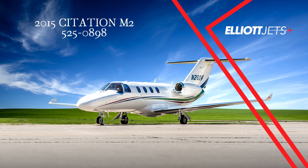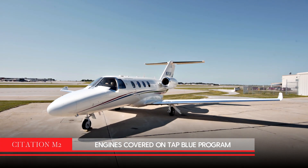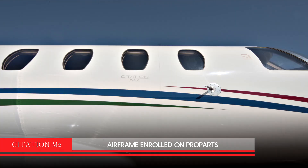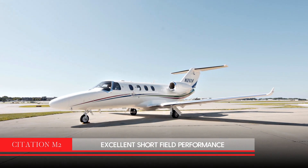Elliott Jets is proud to present this gorgeous low-time 2015 Citation M2, which has engines covered on the TAP Blue program, with the airframe enrolled on Pro Parts. A popular single-pilot light jet, the Citation M2 has low direct operating costs and excellent short-field performance.